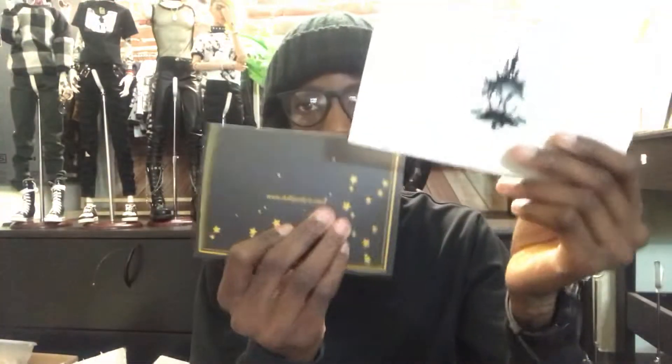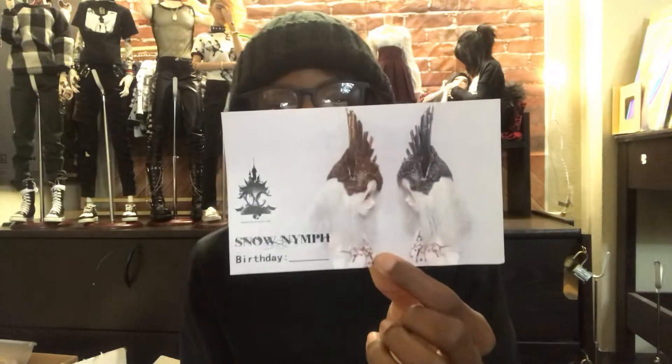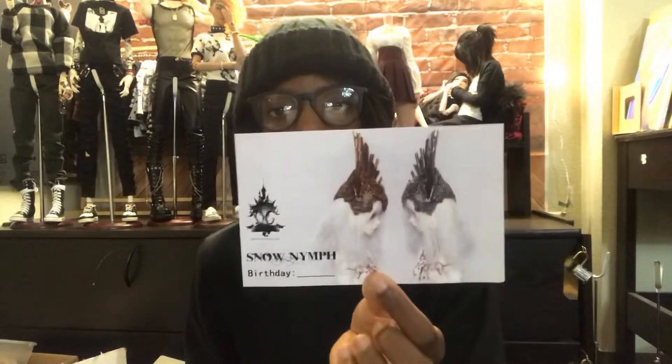On top was just some bubble wrap and then, of course, the COAs. The Doll Chateau one is the Snow Nymph, and then the other one is the Wild Yonsei. To be honest, I'm not keeping these heads.